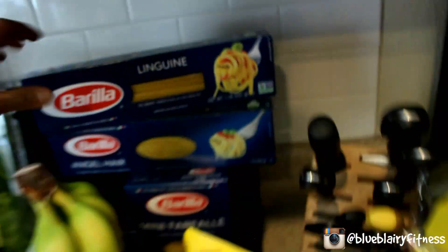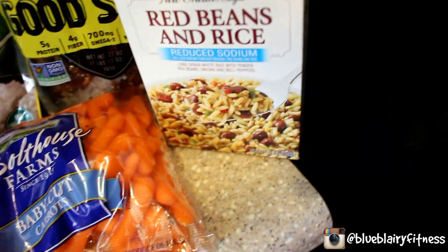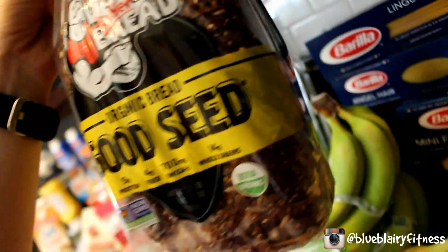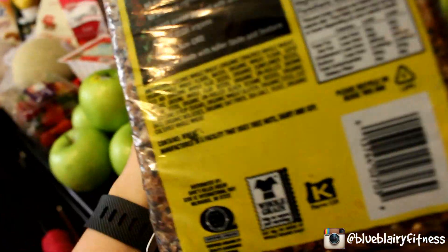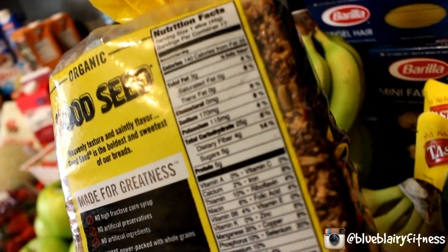Baby carrots. Linguini, angel hair, and farfalle pasta. Jasmine rice because I'm lazy. New bread I haven't tried before, but it was a dollar off and it looks really good. I love this kind of bread with all the nuts and seeds in it. The ingredients are all organic if you care about that. One slice: 3 fat, 25 carbs, 4 fiber, and 5 grams of protein — so a good amount of protein in bread.